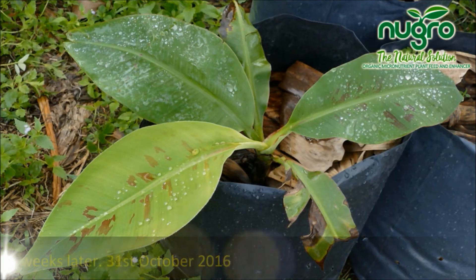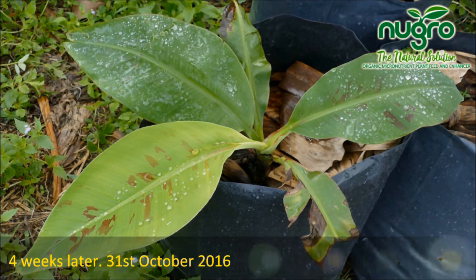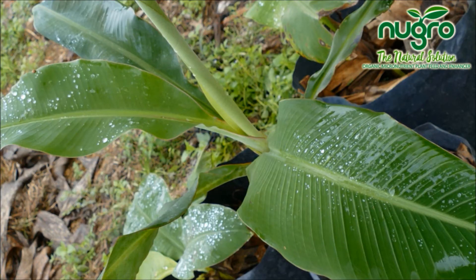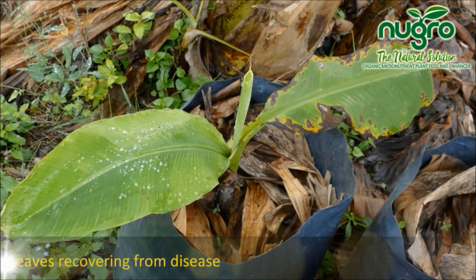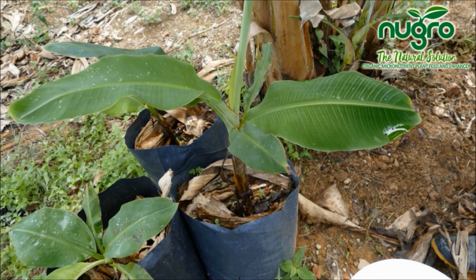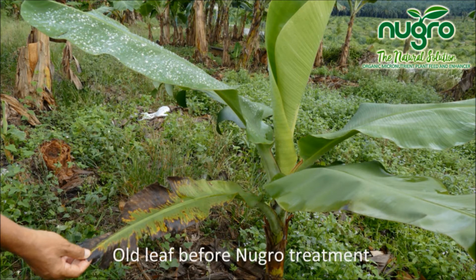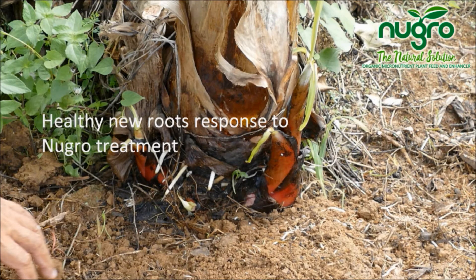Four weeks later, on 31st October 2016: leaves recovering from disease. Old disease-infected leaf in the process of recovering. Old leaf before New Grow micronutrient treatment. Healthy new roots in response to New Grow micronutrient treatment.